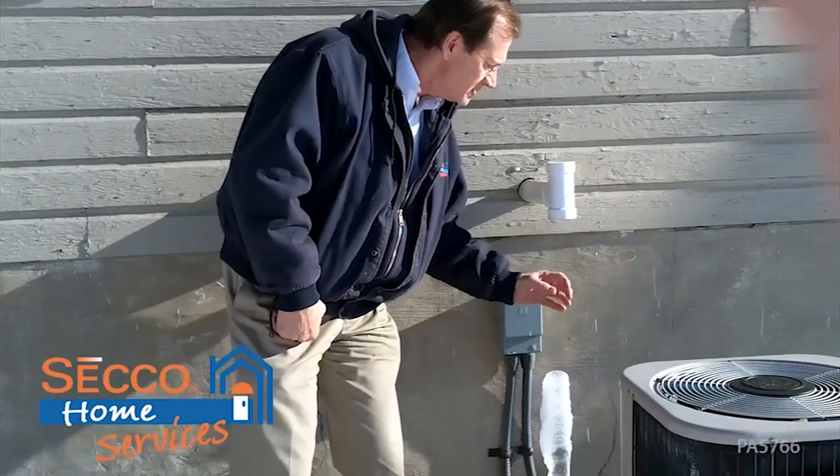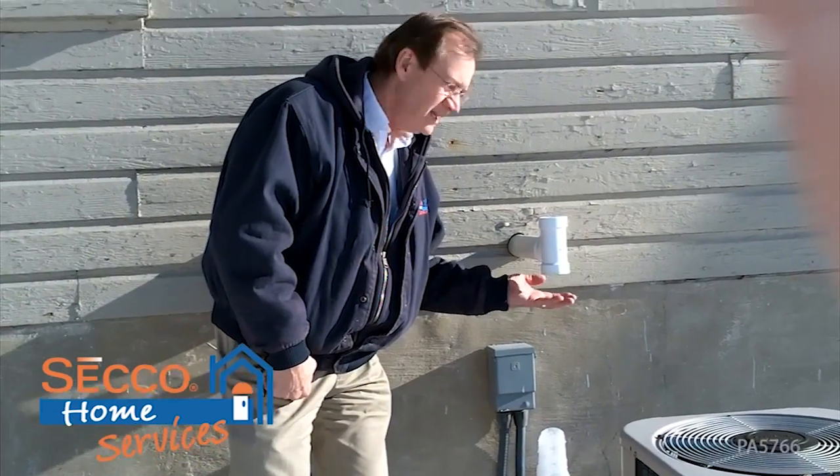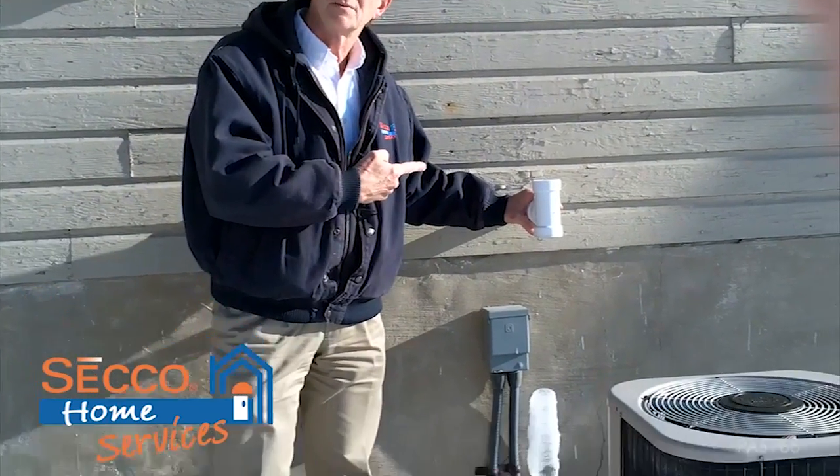The cautionary part of this is that if this grows up into this vent, it stops the airflow and it'll cut the furnace off. You'll have no heat, you'll have a service call, and this is what the serviceman would find.